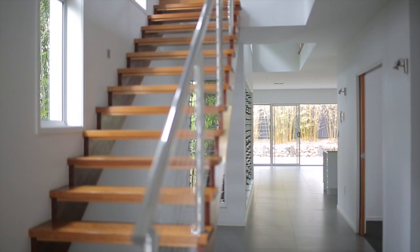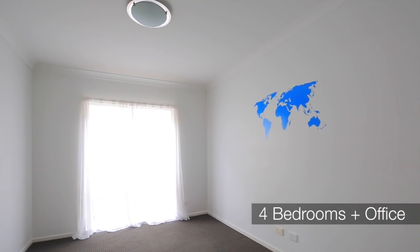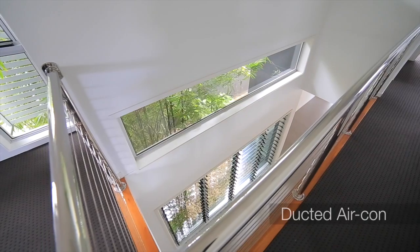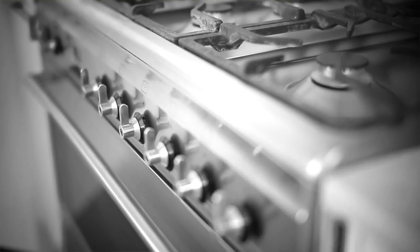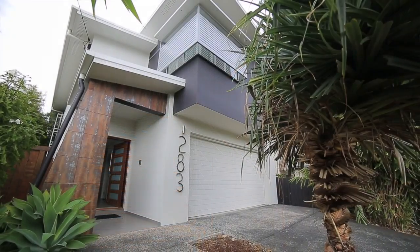Downstairs there's an option of a fifth bedroom or home office, or depending on how you want to use it, great as a media room as well — all really nicely laid out on 405 square metres. Everything that you'd expect of a modern contemporary home: we've got ducted air conditioning throughout, the kitchen's got the stainless steel European appliances. I'd really encourage people to come have a look at this one — this is a beautiful looking home.